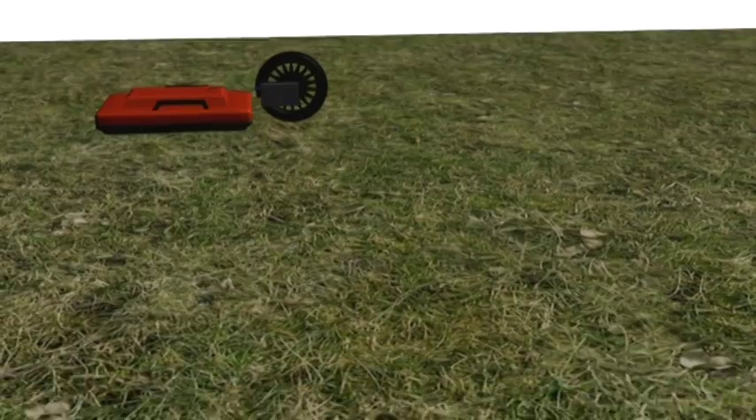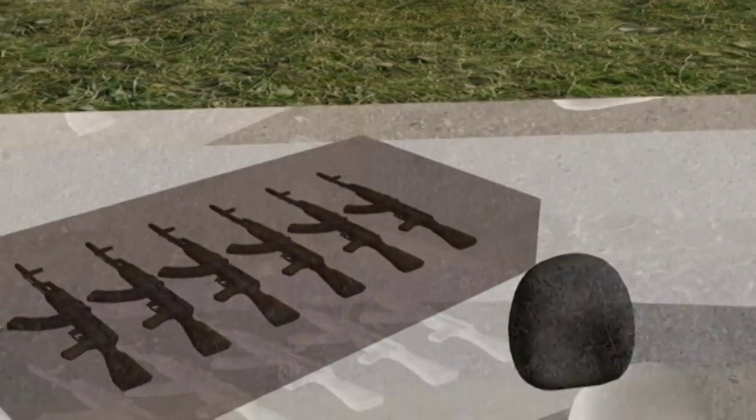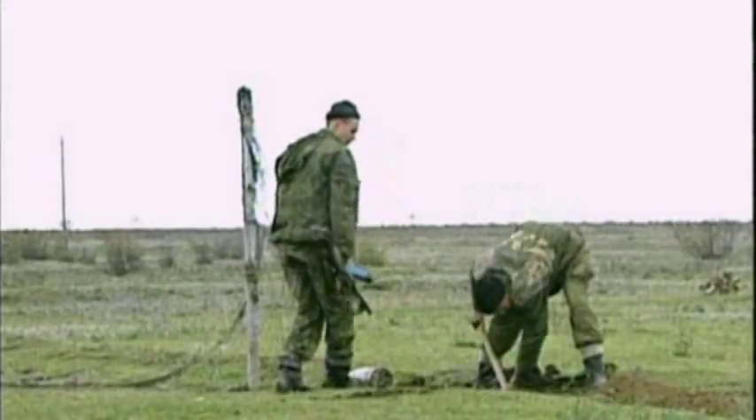The device, in addition to locating moving targets, can also search caches, holes and underground communication passes, as well as define explosives in metal and non-metal casings, in soil and building structures.